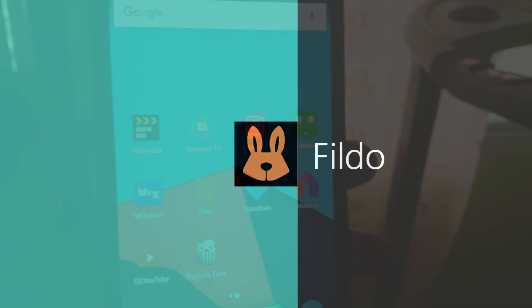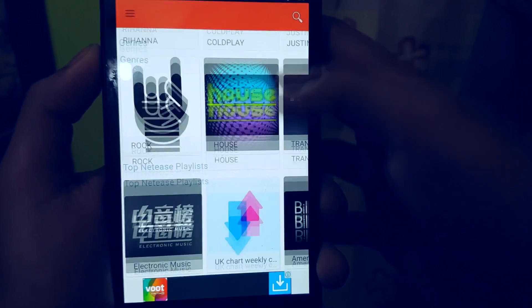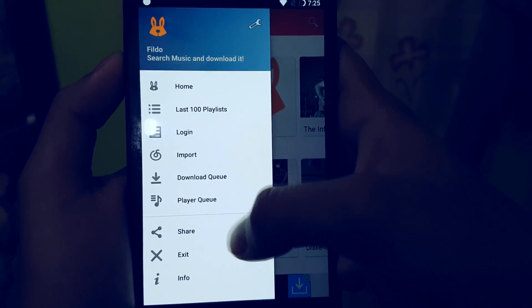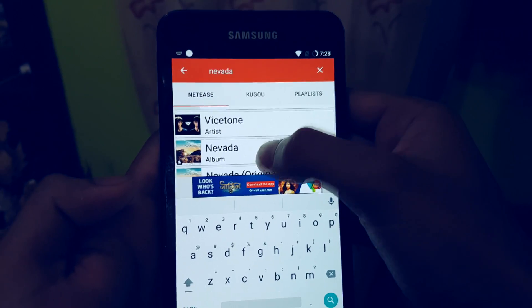This is Fildo, and this app allows you to download your favorite and the latest music for free. You can also search for albums as well as individual songs. It also gives you the latest albums displayed on screen. All you need to do is type the name of the song, select the song, and just hit download.